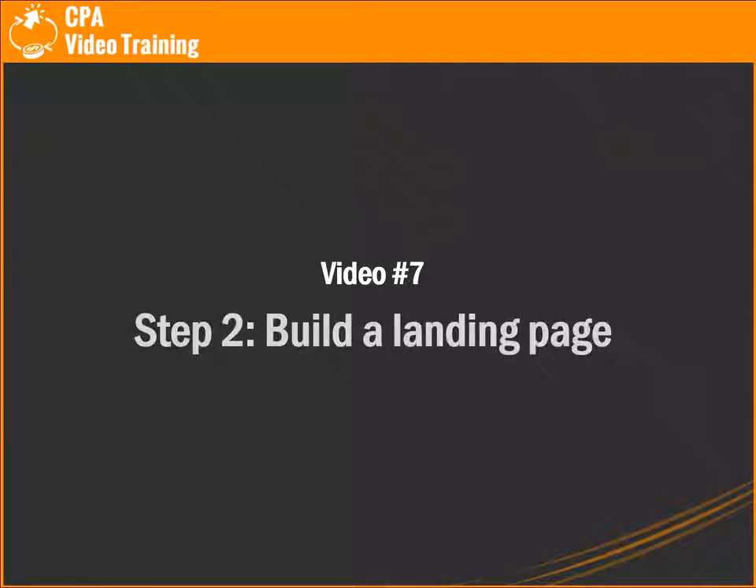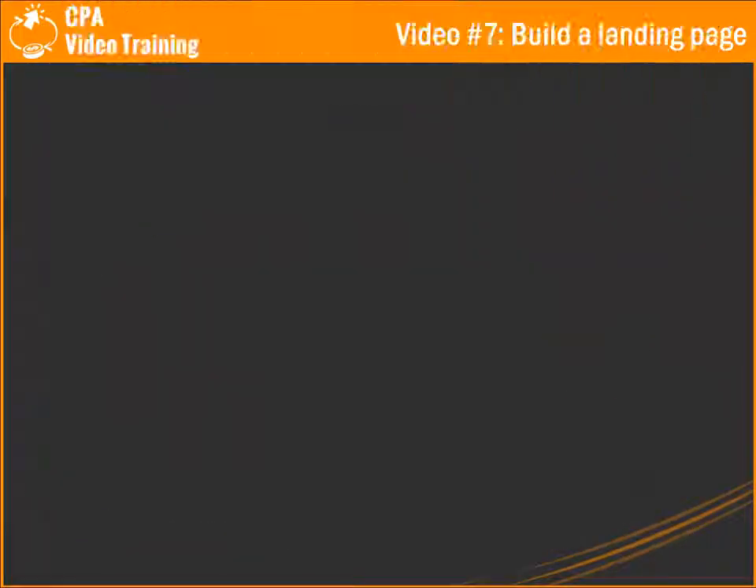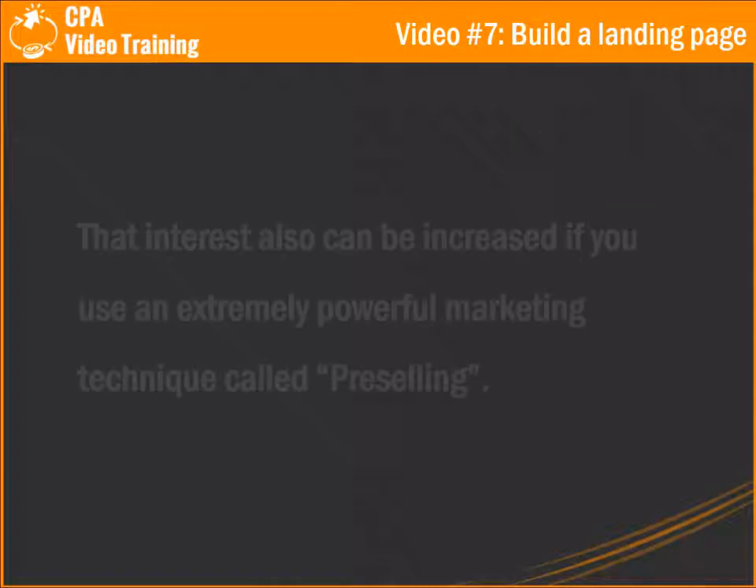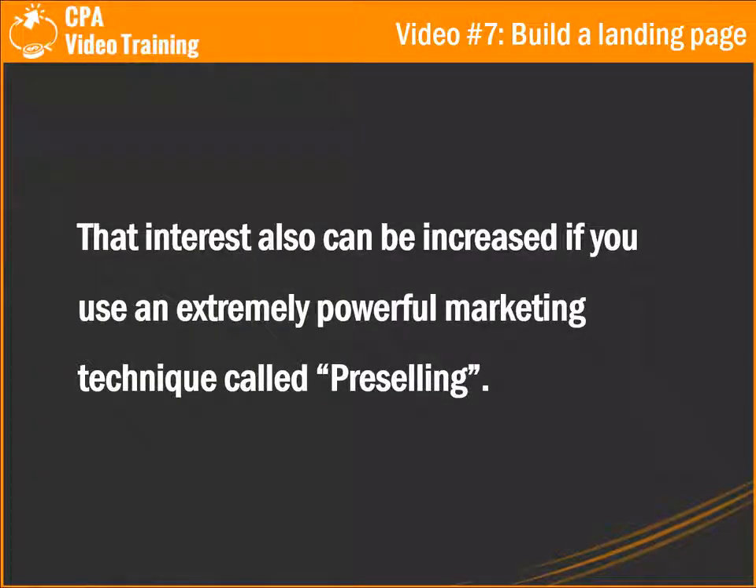Video number seven: steps to build a landing page. The majority of internet marketers think that because CPA offers are very easy for people to take action, they just don't care about using high-quality selling techniques also used for promoting paid products. It's a fact that CPA offers are a lot easier to convert than paid products, but either way people have to have a real reason to act. People won't just act for the fun of it — they act because they feel interested in the topic, and that interest can be increased.